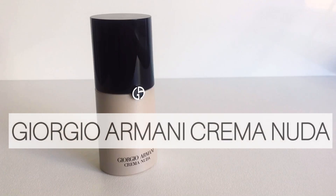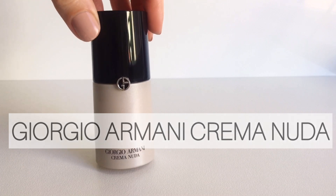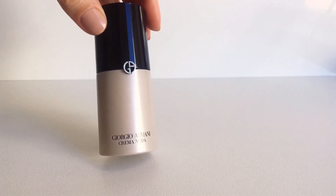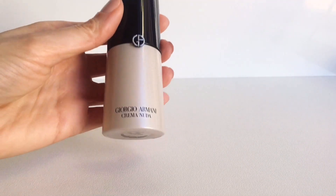Hi everyone, welcome back to another video. Today we're going to review Giorgio Armani Crema Nuda. This is a tinted moisturizer that claims to deliver weightless hydration, sheer coverage and a dewy natural glow.